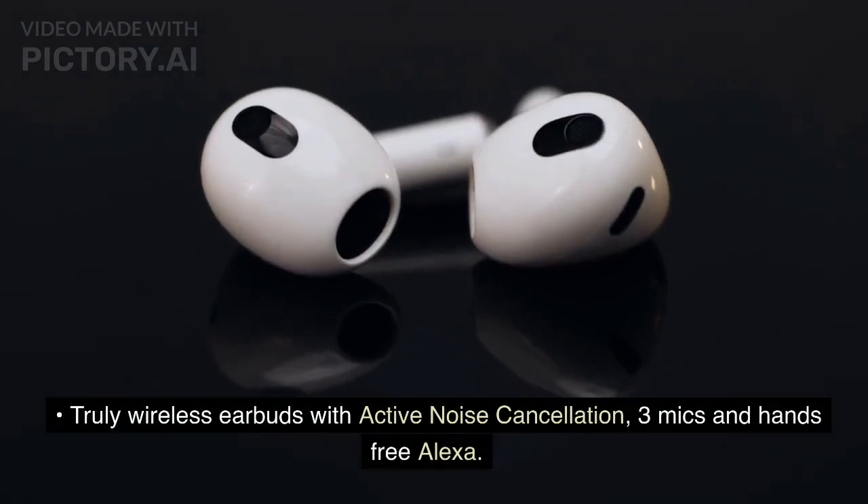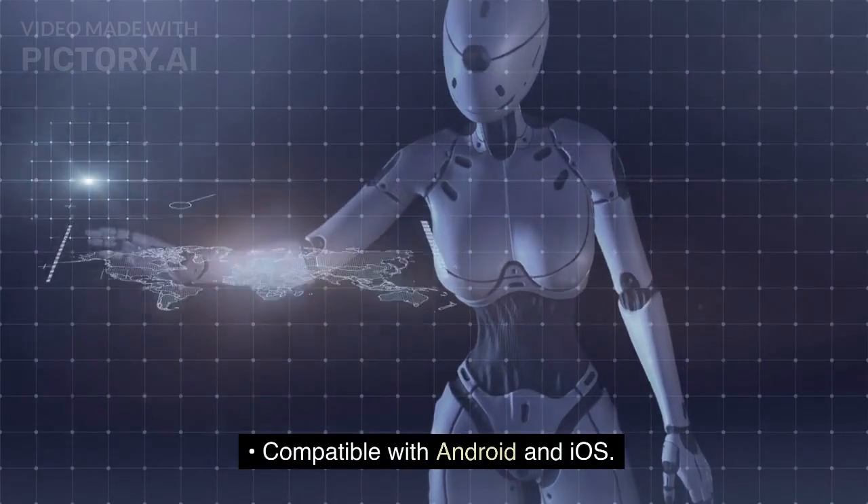Truly wireless earbuds with Active Noise Cancellation, 3 mics, and hands-free Alexa. Compatible with Android and iOS.